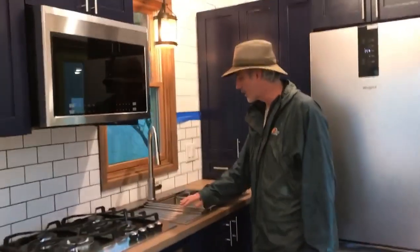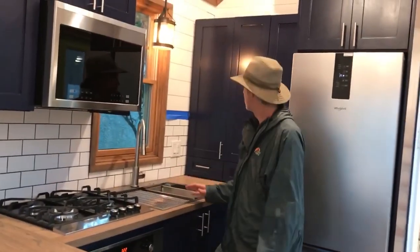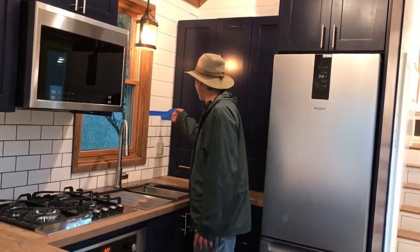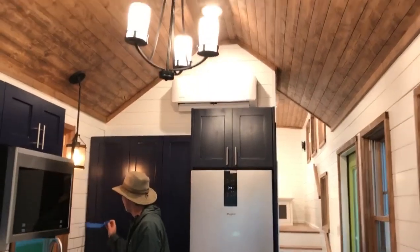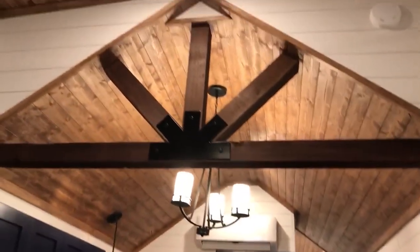We have a little draining tray for washing fruits and vegetables. This house is about to be delivered, so we were putting the finishing touches on.